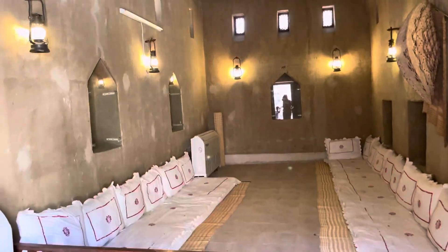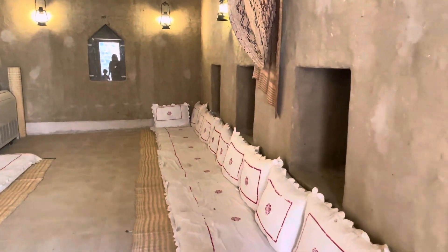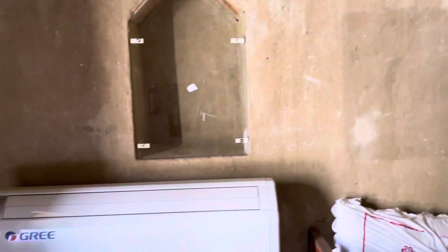That is the Hatta Majlis. It's where everyone sits down and talks to each other.